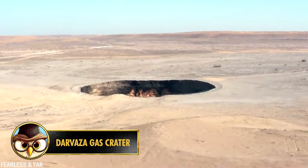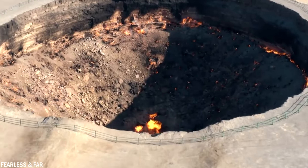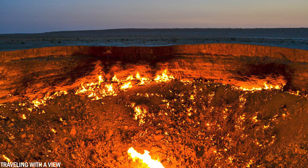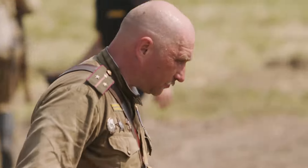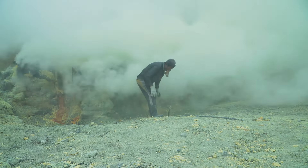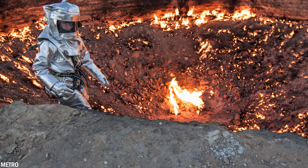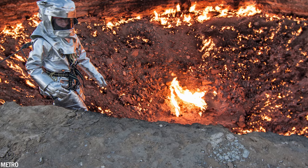Number 15: Nestled within the scorching sand dunes of the Karakum Desert, covering about 70% of Turkmenistan, lies a surreal spectacle known as the Gates of Hell — officially named the Darvaza Crater. According to legend, Soviet geologists were searching for oil in the heart of the desert in 1971 when they unexpectedly tapped into a large pocket of natural gas. The earth beneath them gave way and collapsed, creating three large sinkholes.